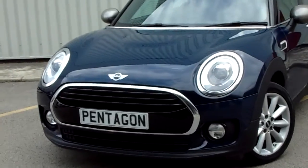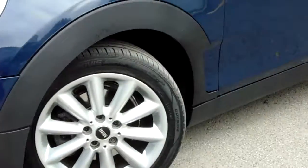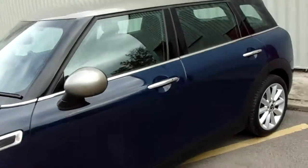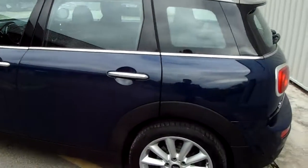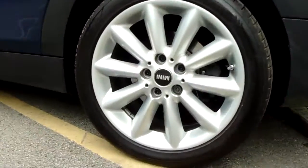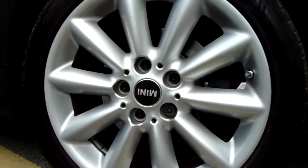It has a fantastic looking grille and iconic lights. The Mini alloy wheels have a fantastic finish on them. We've got five doors, and those multi-spoke alloy wheels are 17 inch.